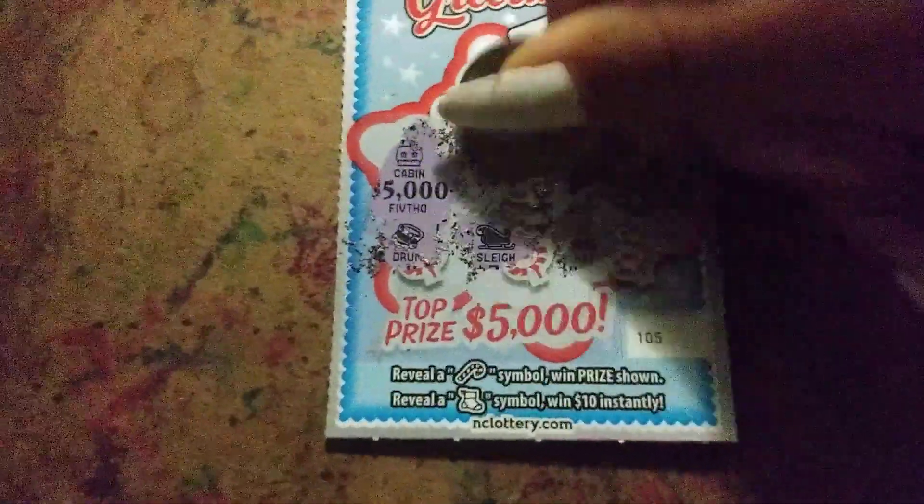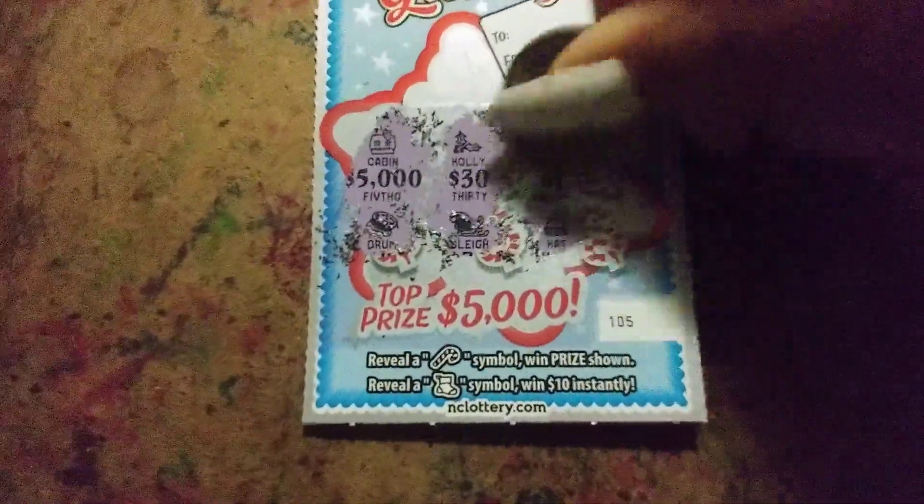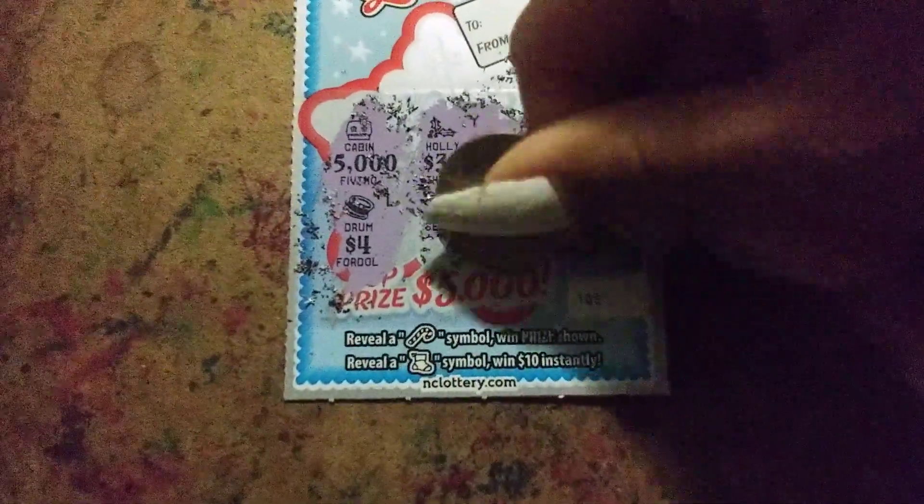None of those were winners — we should scratch the rest of the ticket then. That would have been five thousand dollars right there. Under holly it would have been thirty dollars, under the candle one dollar, under the drum four dollars, four dollars under the sleigh — thirty dollars, thirty dollars in a row — and under the hat we have four hundred. But like I said, the ticket's not a winner.